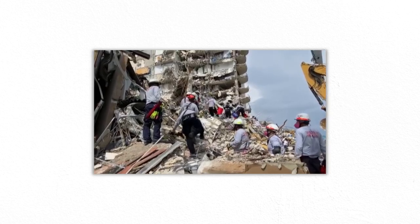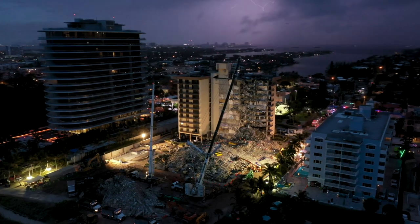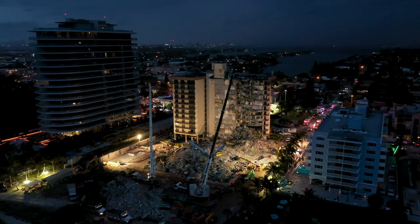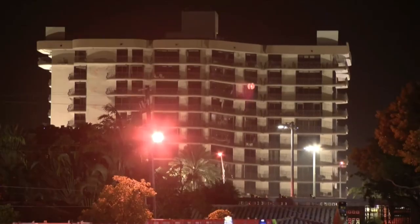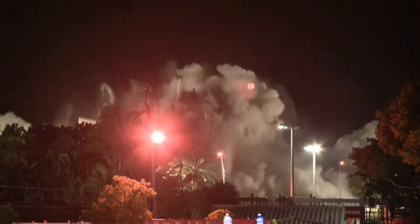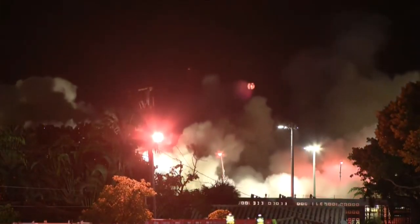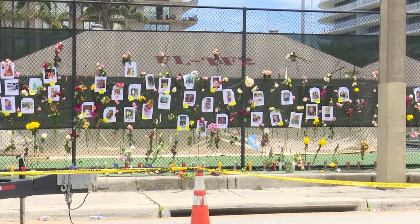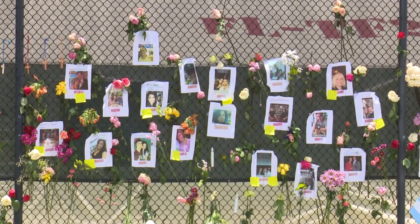Crews worked 24/7 to sift through debris for survivors. The western part of the structure, which didn't collapse, posed a hazard to the rescue and recovery crews, especially with the threat of Tropical Storm Elsa potentially bringing high winds to the area. Town officials made the difficult decision to demolish the remaining part of the building on July 4th to safeguard the crews. As of the recording of this video, 97 people have been confirmed deceased, while 126 people who were in the building during the partial collapse survived.